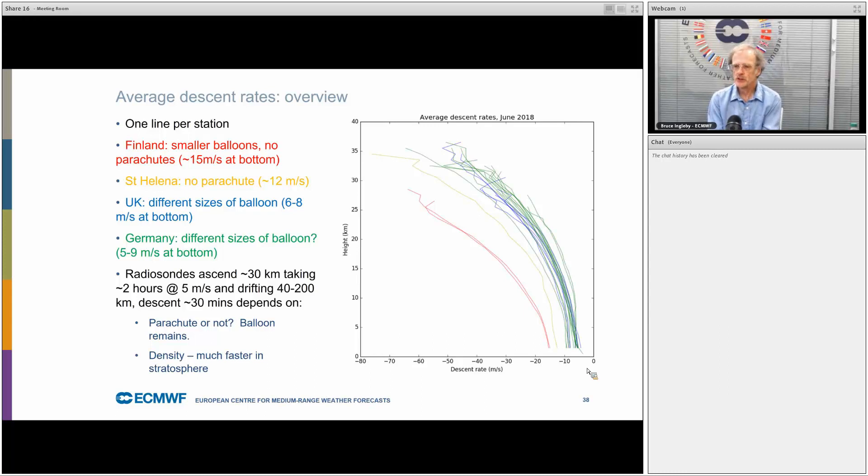Radiosondes ascend usually between 30 and 35 kilometres, taking about 2 hours going up at about 5 metres per second. They tend to fall down in something like 30 minutes, but it does vary quite a lot depending on whether a parachute is used. The balloon size makes a difference because it's often falling with the remnants of the balloon — more weight makes it fall faster — and the faster speed in the stratosphere is because the air is less dense there.